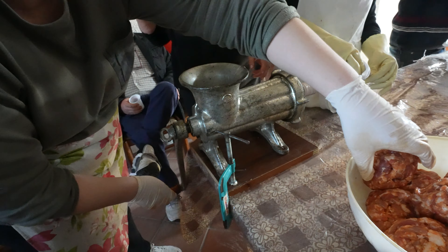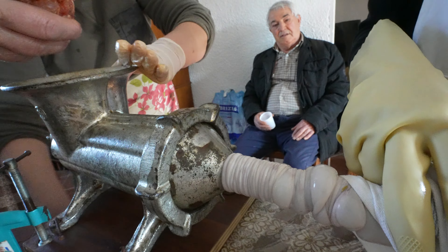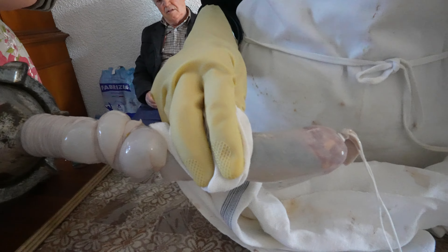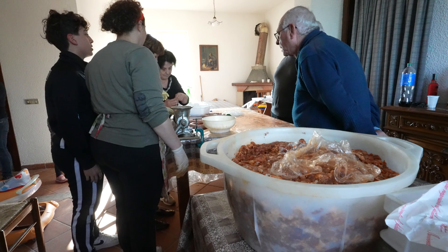They are pumping pork meat inside the machine and filling the intestine of the pork to make the traditional Calabrian sausage — the spicy sausage of South Italy.